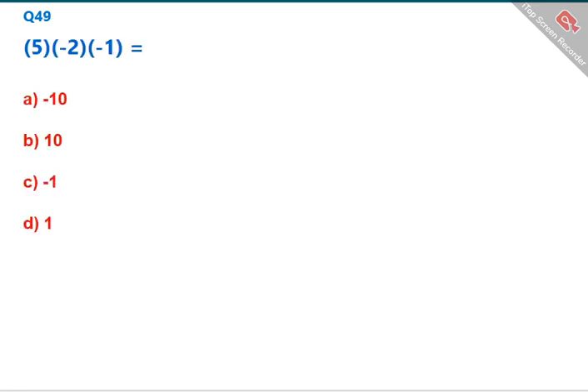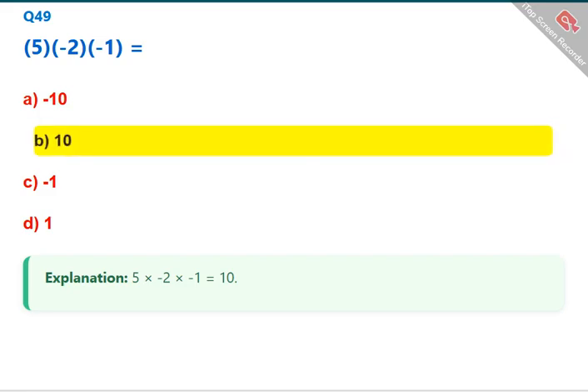5 × (−2) × (−1) equals? 5 × (−2) × (−1) = 10. The correct answer is B: 10.